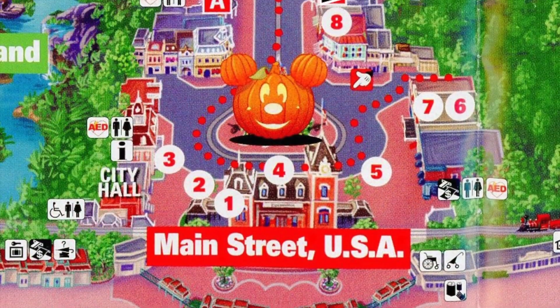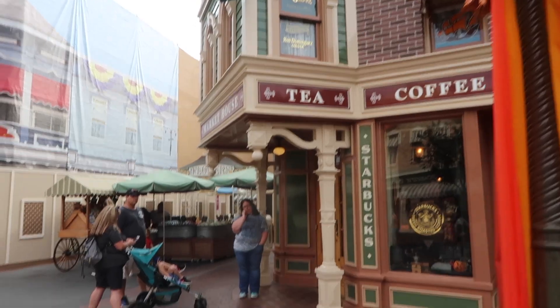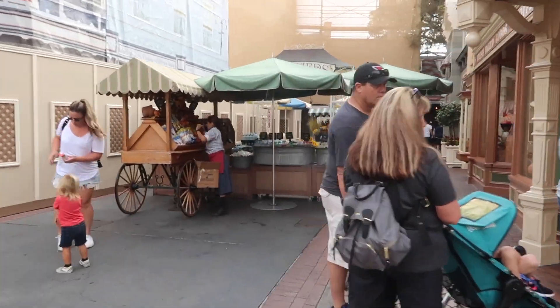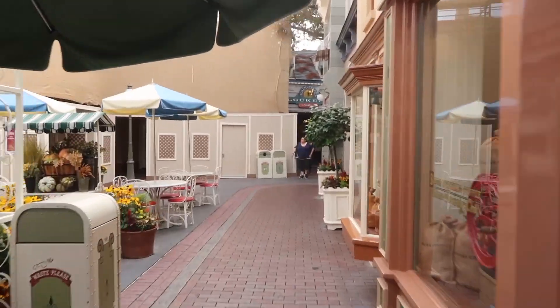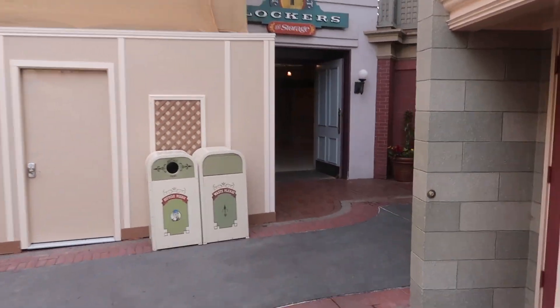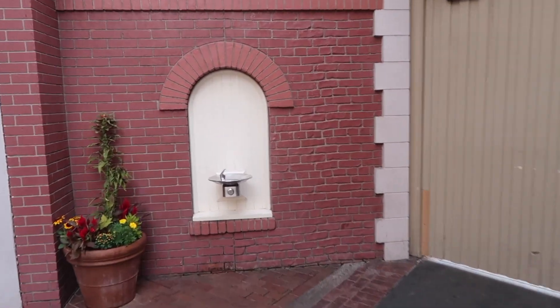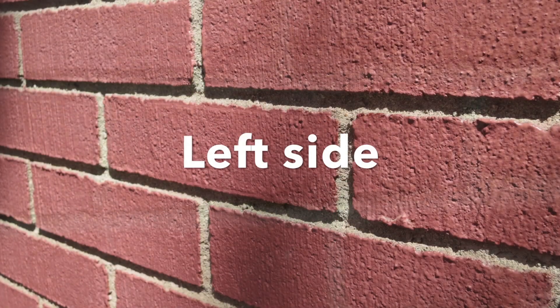If you're walking into the park and walking down Main Street, there is a small street — it actually has a name, it's called Center Street East. If you walk down Center Street toward the lockers on the right, you will see the secret test brick wall.